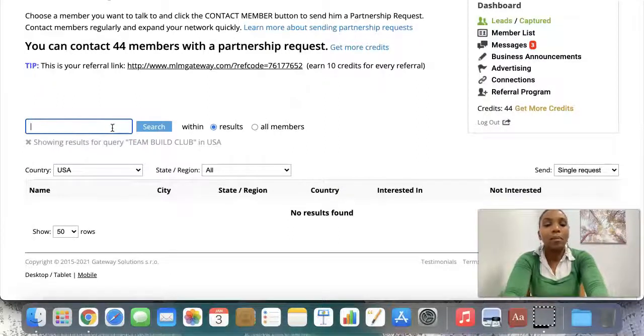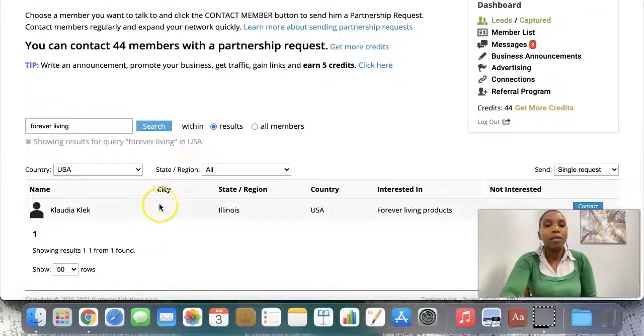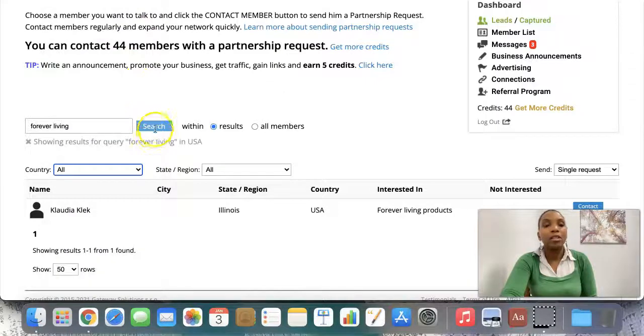Let me search for Forever Living. I'm doing this in real time — Forever Living in the USA. Let's search. There's one Forever Living member in the USA. I'll make it all countries — let's go all countries. But you get the gist of it, that you can search by location.